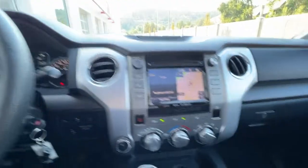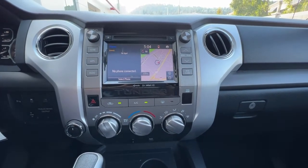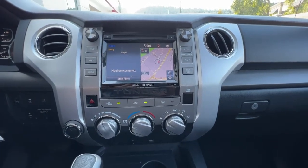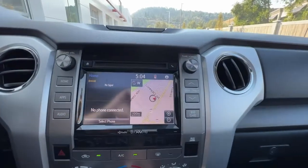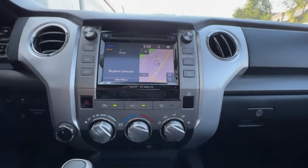Moving on over to the center dash, we have an AM FM stereo with a CD player, a full navigation system, Sirius satellite radio that does come with a three month subscription, and we also of course have Bluetooth and auxiliary power and USB inputs.